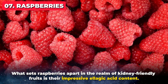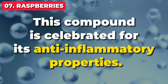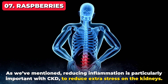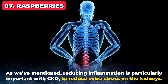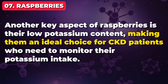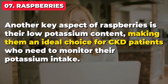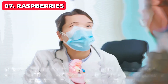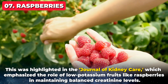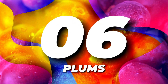What sets raspberries apart in the realm of kidney-friendly fruits is their impressive ellagic acid content. This compound is celebrated for its anti-inflammatory properties. Reducing inflammation is particularly important with CKD to reduce extra stress on the kidneys. Another key aspect of raspberries is their low potassium content, making them an ideal choice for CKD patients who need to monitor their potassium intake. This was highlighted in the Journal of Kidney Care, which emphasized the role of low potassium fruits like raspberries in maintaining balanced creatinine levels. Next up at number 6, it's plums.